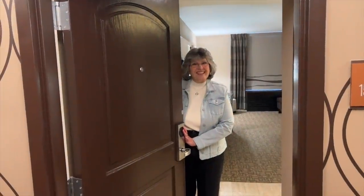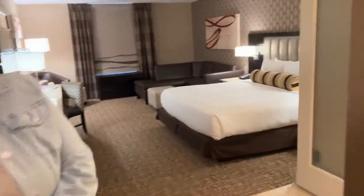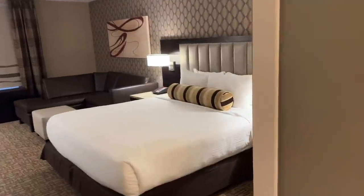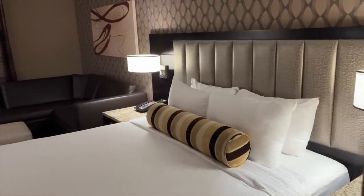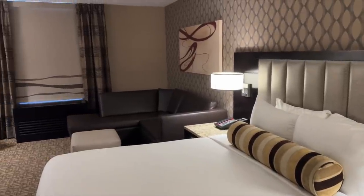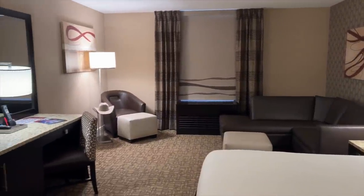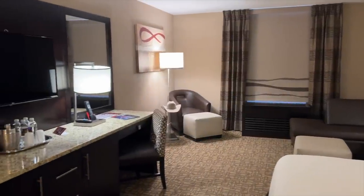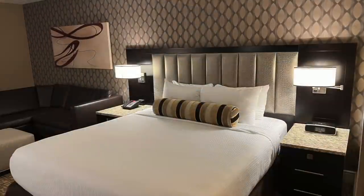Welcome to the Golden Nugget! The Golden Nugget has more than 2,400 rooms and suites in four towers. We are staying in the Gold Tower, the first one built back in 1977, and the one with the most central access to the casino.